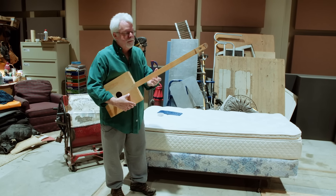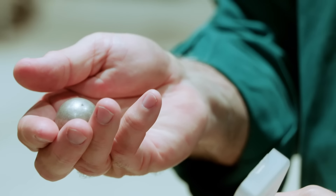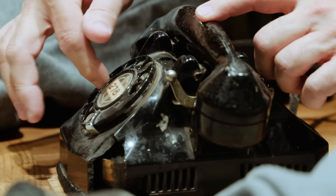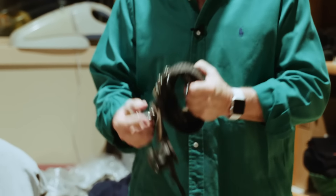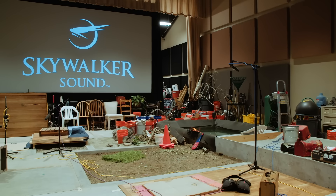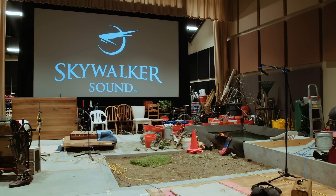John Resch makes weird sounds all day long. It's his job, and he's been doing it for nearly 40 years. This job is a lot of fun. He's worked on everything from E.T. to Interstellar. John is a Foley artist at Skywalker Sound, and this is his amazing sonic studio.